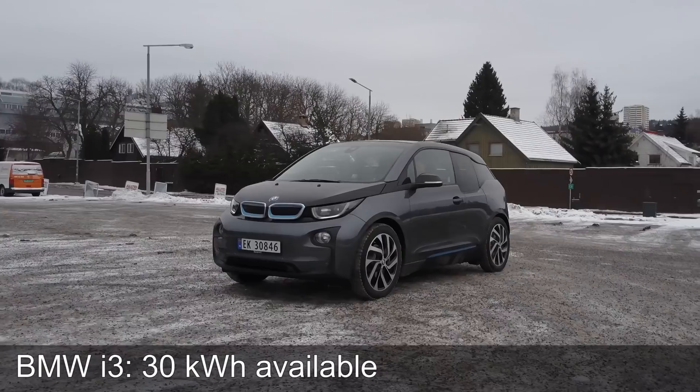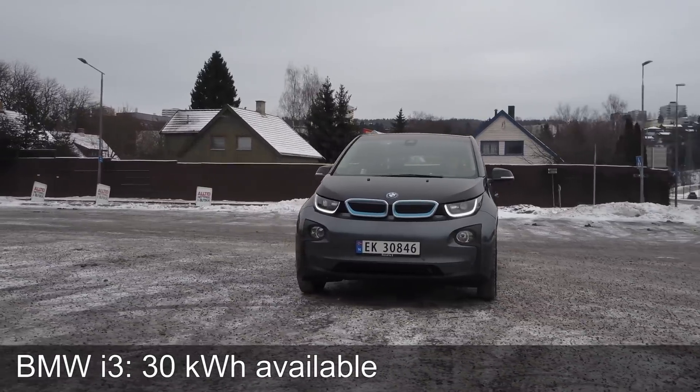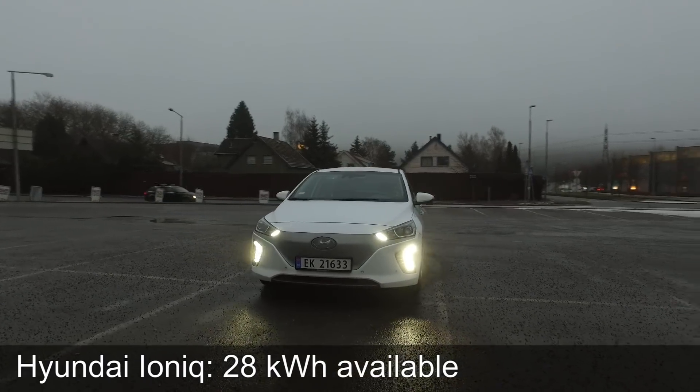I don't want to compare this car to the new i3 — the i3 has 33 kilowatt hour or about 30 available. The Ioniq only has 28 kilowatt hour available, but the Ioniq is way more efficient. This car is very large and boxy, but I want to see how much range this one has compared to some of the other rivals in the same price range.